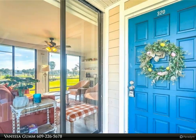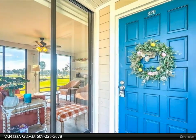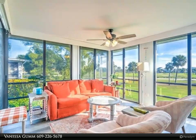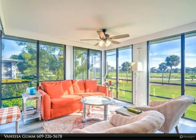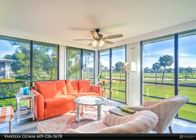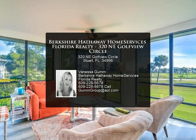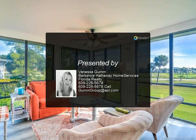Amenities also include a private beach with chairs and umbrellas, two tiki bars, and restaurants seven days per week. Available May 1st to December 30th, 2023. For more information, review the details below or contact Vanessa Gum at 609-226-5678.